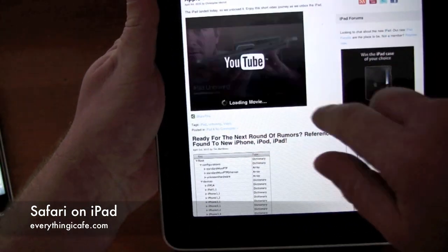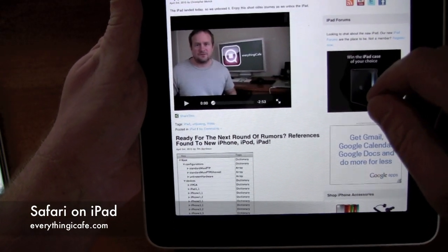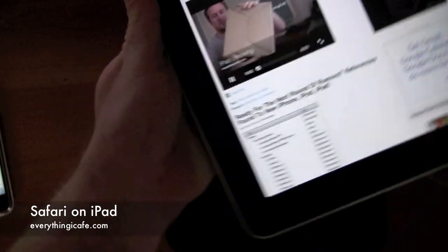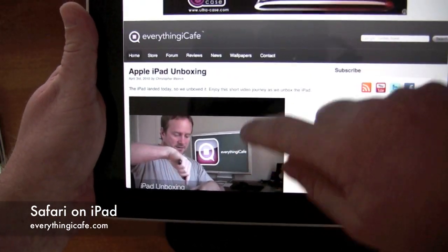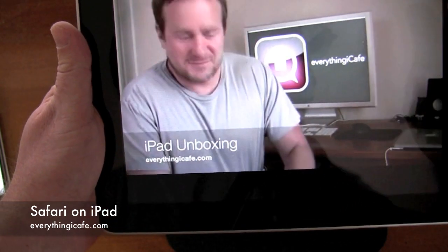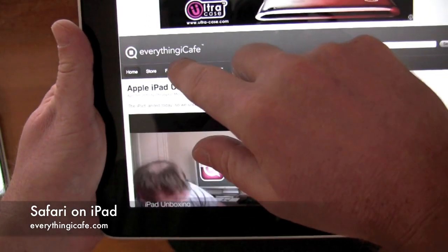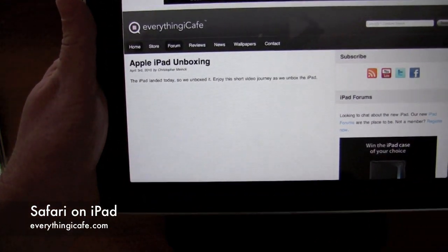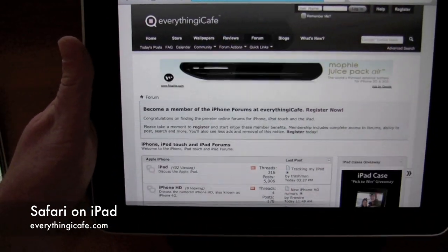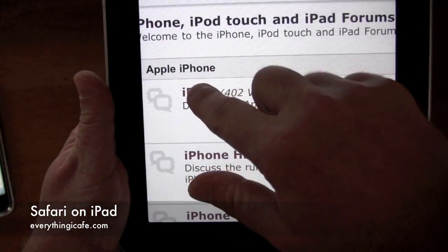Let's see, we've got a YouTube video. So hopefully you've already seen this one — pretty neat. Just take that full screen and bounce that right back there. And then we're just going to click over here into the forms and give you an idea of how fast and how easy it is to use the new iPad.